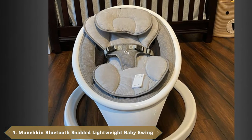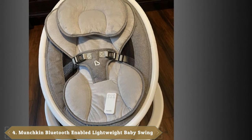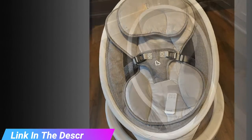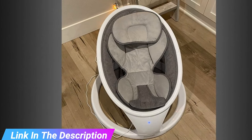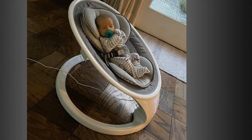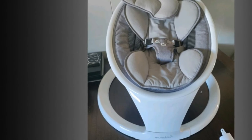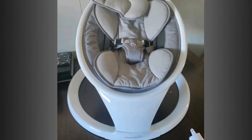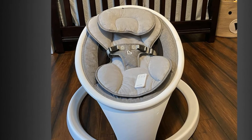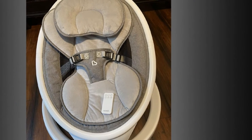Next at number four, we have the Munchkin Bluetooth-enabled lightweight baby swing. Some babies only nap when rocked or held, which is downright exhausting for sleep-deprived moms and dads. When you need a second or third set of arms, Munchkin's Bluetooth-enabled swing is here for you. It has a compact silhouette that's easy to put together and recreates the calming side-to-side swaying motion most babies love. The included remote lets you control motion, timer, and calming sounds including classical music from Bach, Beethoven, Mozart, and Chopin, or one of eight ambient sounds.